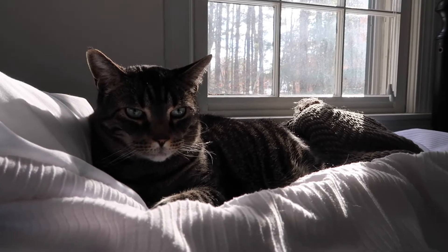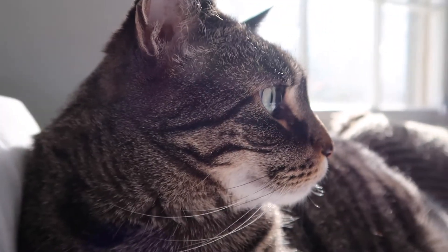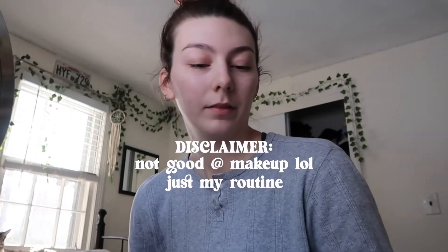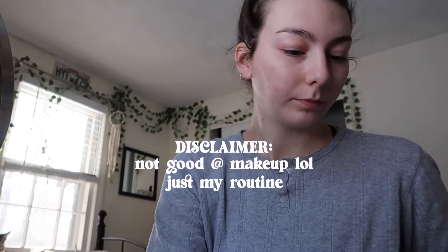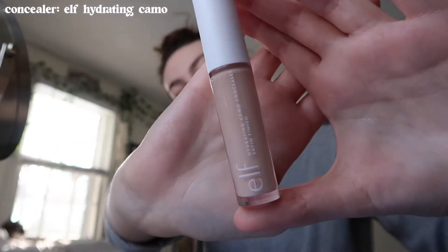Hello and good morning from me and my cat Finn! Today I wanted to film a little makeup tutorial. Disclaimer: I am not good at makeup — this is just my everyday day-to-day look.